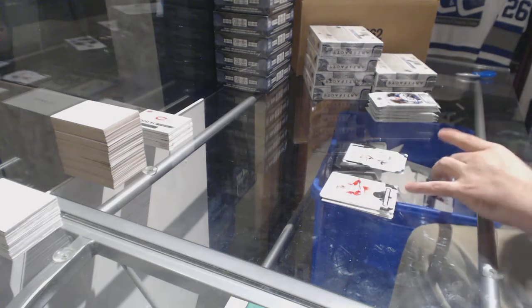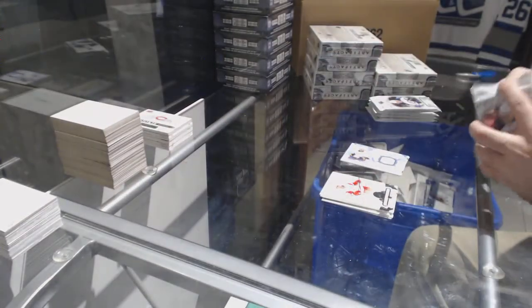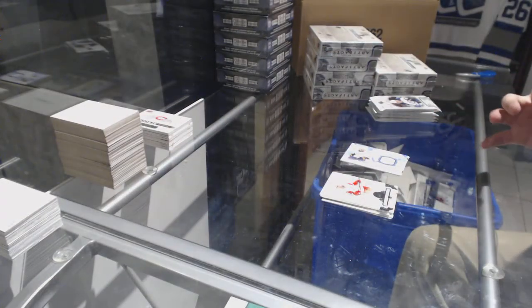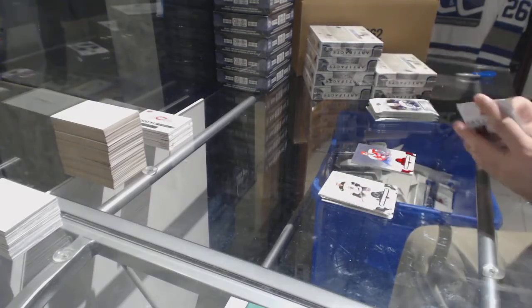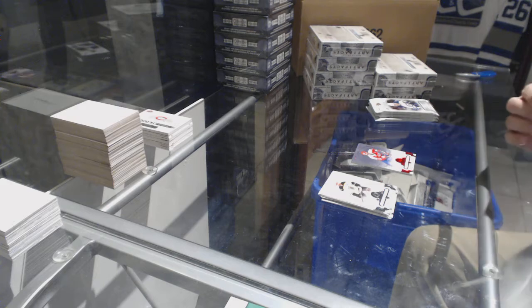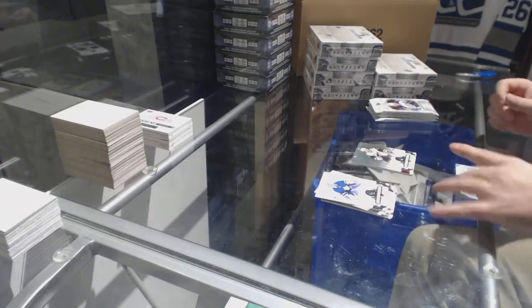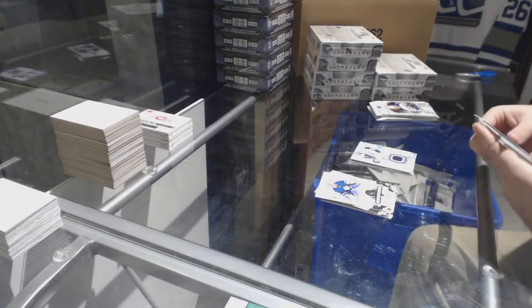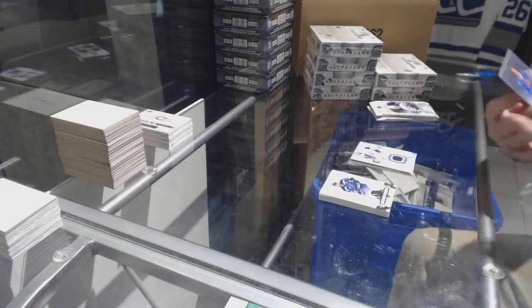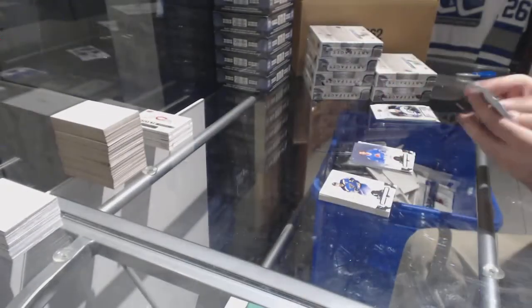Frozen Artifacts jersey, James Neal. Mike Gardner for the Washington Capitals, red base parallel, /299. Coyotes, /599, Max Domi. And a Frozen Artifacts jersey of Kyle Okposo. For the Avalanche, dual jersey numbered /99, Guy Lafleur.